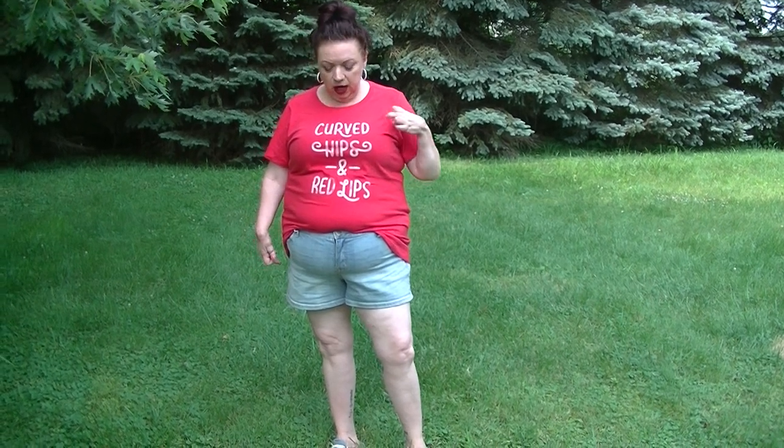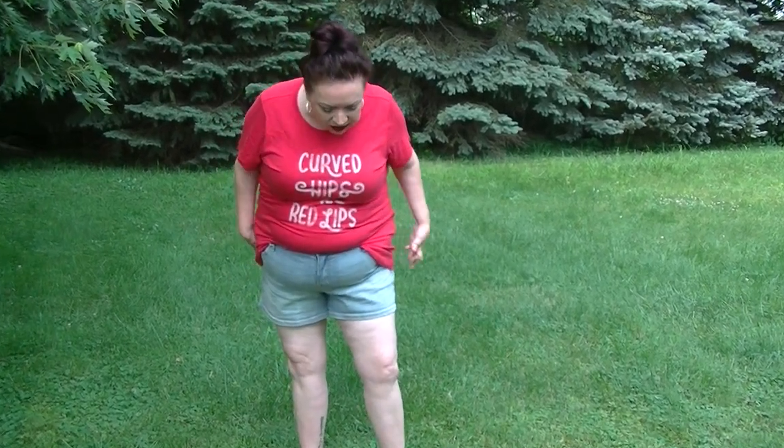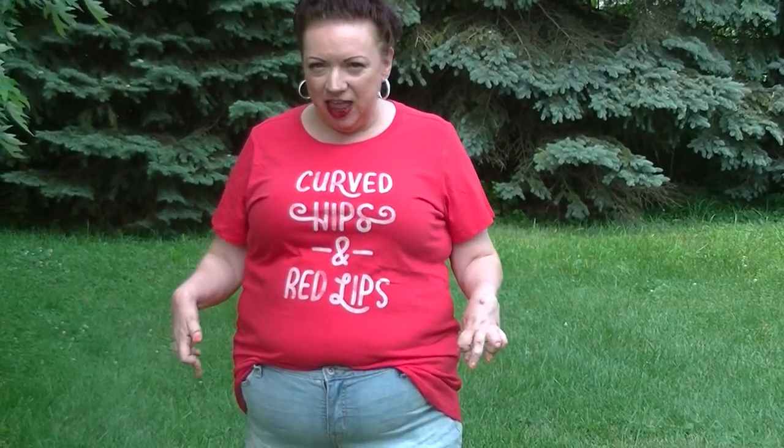Graphic tee with the curved hips and red lips — you know I couldn't resist that, absolutely had to have it. And I did it in a French tuck today. I've been doing the French tuck lately and I'm feeling good in it.